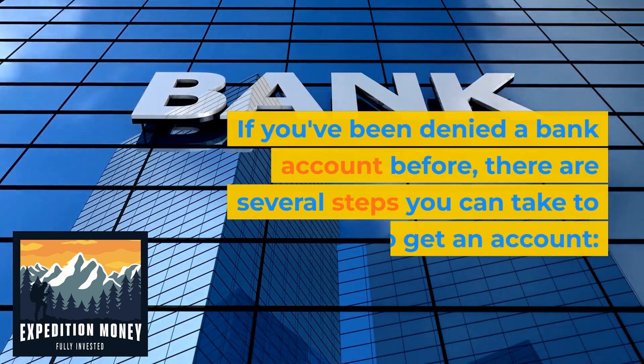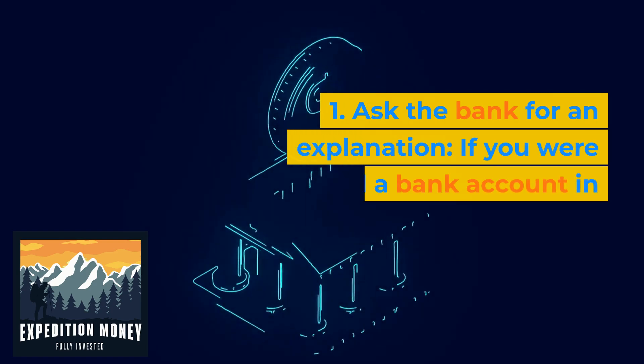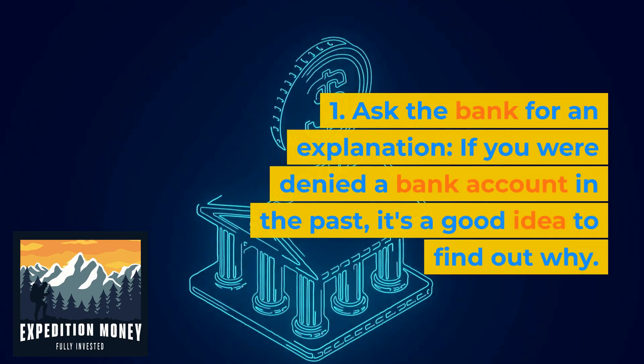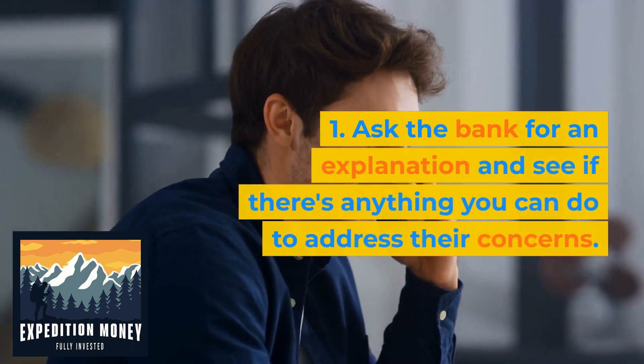If you've been denied a bank account before, there are several steps you can take to try to get an account. Ask the bank for an explanation if you were denied a bank account in the past — it's a good idea to find out why, and see if there's anything you can do to address their concerns.